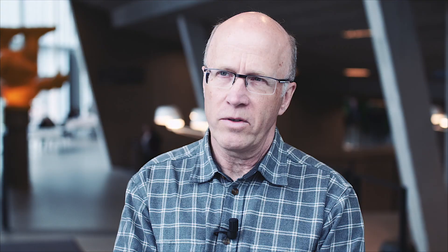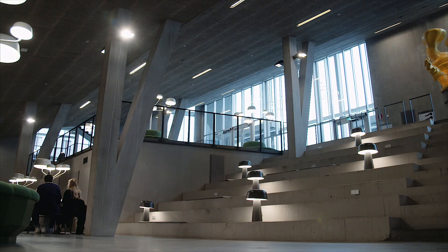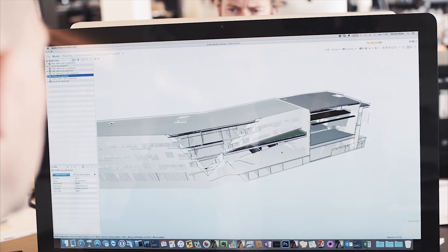Actually it's the first time I've seen the MEP technicians use the Solibri model on site. By coordinating the models in Solibri we've got a better quality check all through the process. So for us, using the BIM process gives us the advantage that we have a digital model containing the information for the building process.